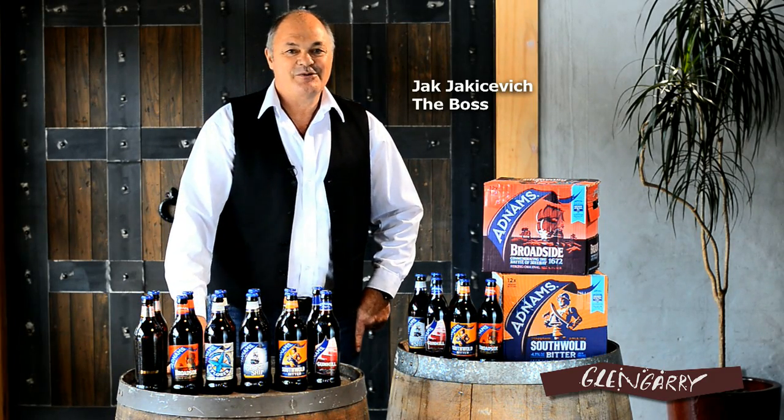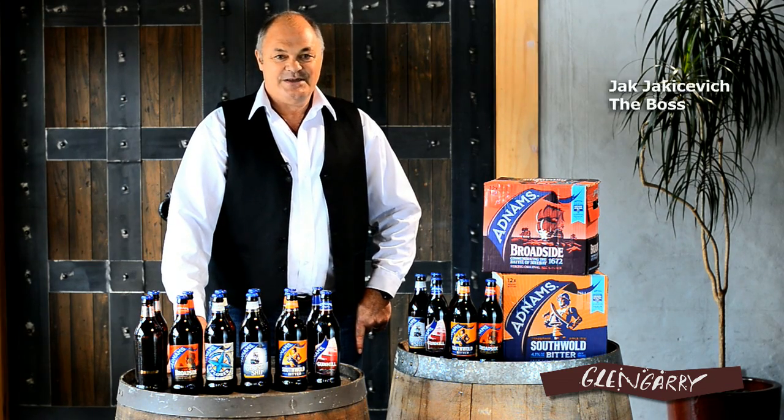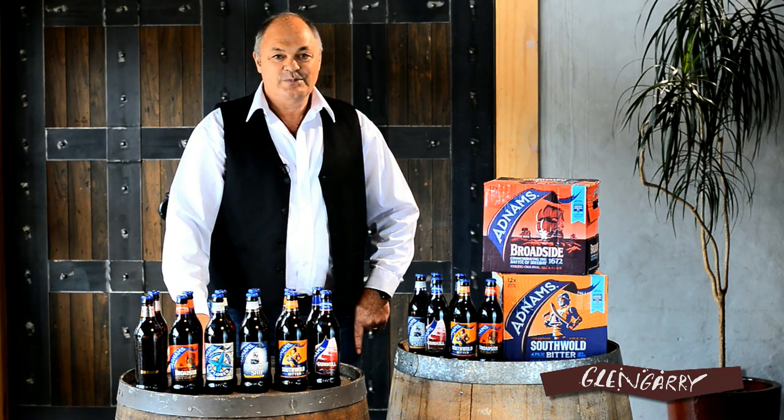Hi, I'm Jack Jakisewicz from Glengarry Wines. My family is very passionate about wines, of course, but also beers and spirits. And here today, I've got a wonderful new little beer to show you.